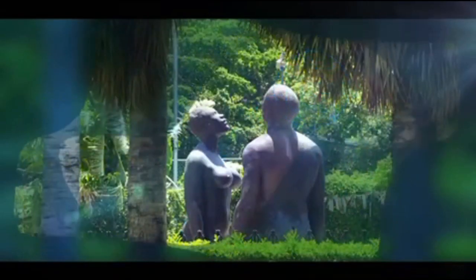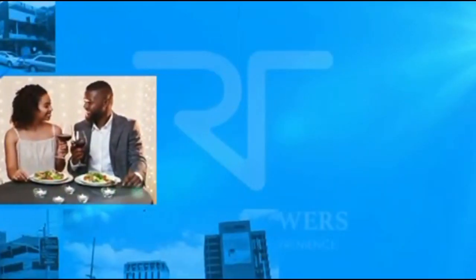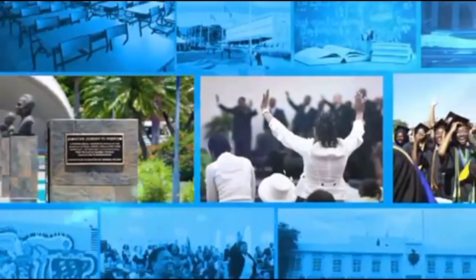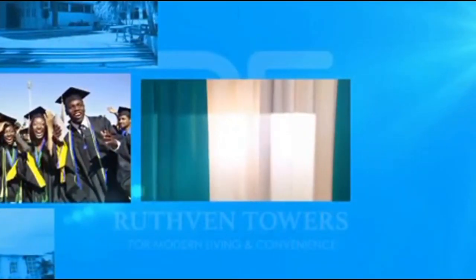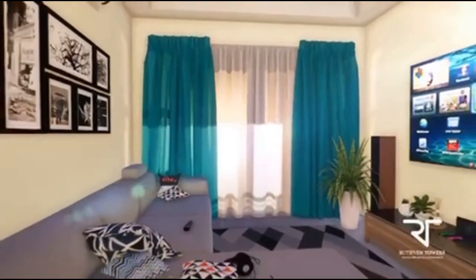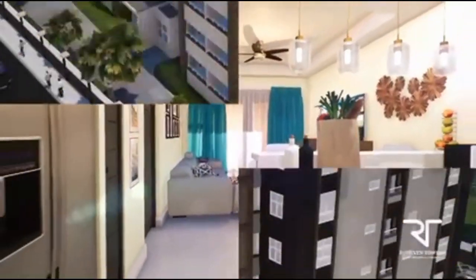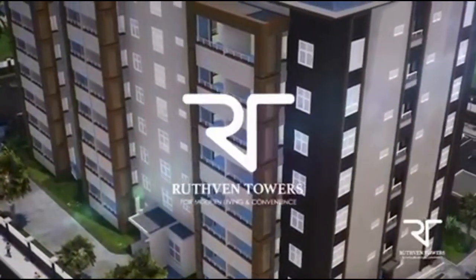You've always dreamed of a home where all the places you want to be and the things you want to see are within reach — where restaurants, shopping, entertainment, places of worship, and quality educational institutions are almost a stone's throw away. And yet, if you choose to, you can live sequestered from the hustle and bustle of it all in a space designed for modern living and convenience. Now realize your dream at Ruthven Towers.